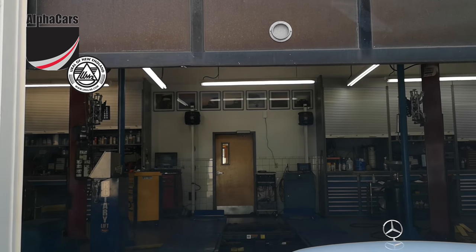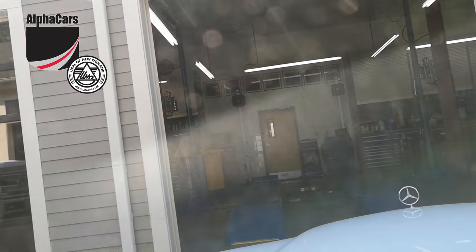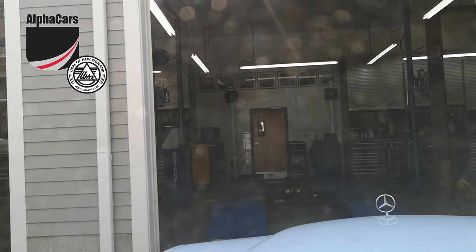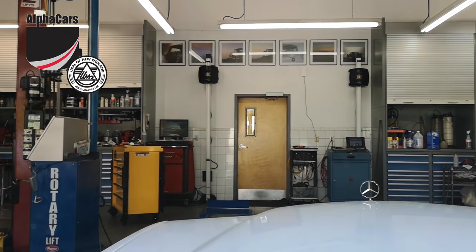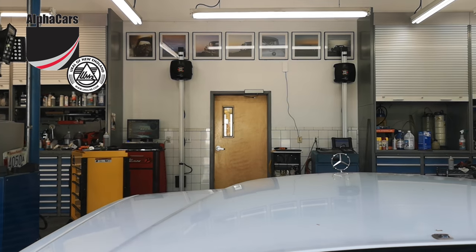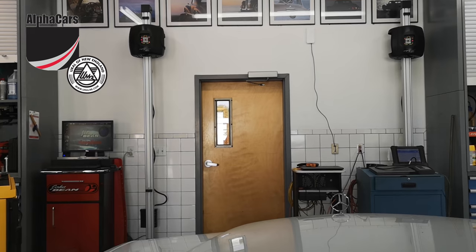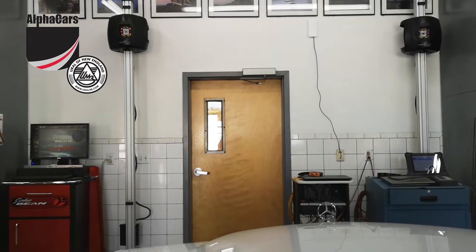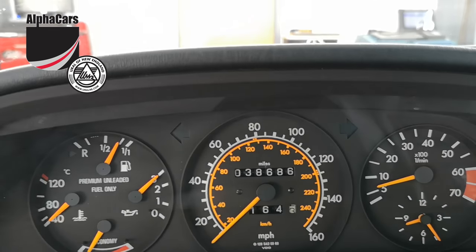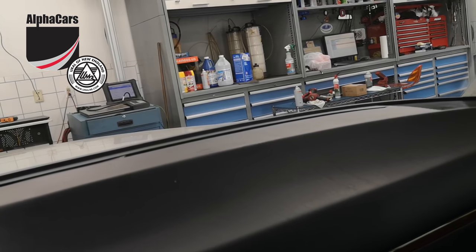We're just about to get into our service bay. This is our alignment lift — state-of-the-art lift and alignment system. That's a long vehicle. Very smooth engine, plenty of torque — we basically made it up the ramps nearly at idle. Look at the mileage: 38,686 miles on this vehicle.